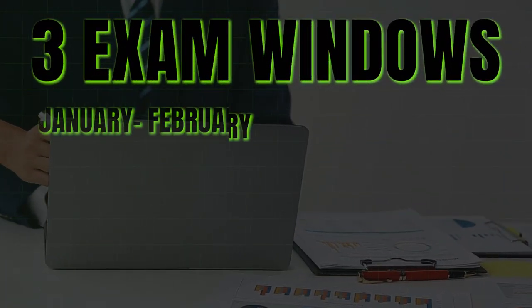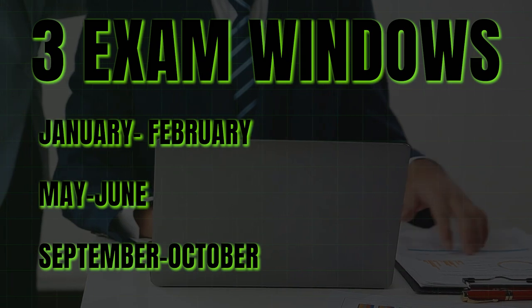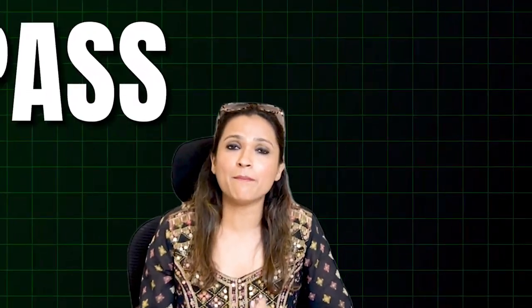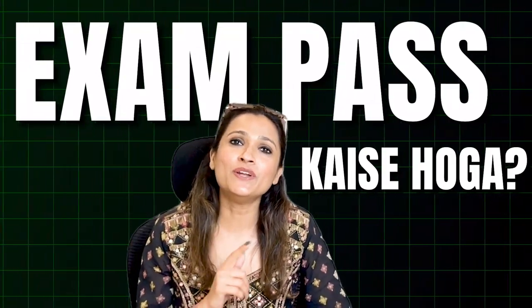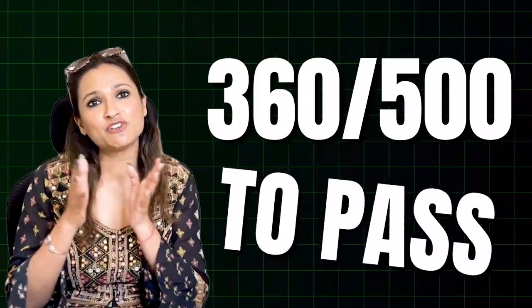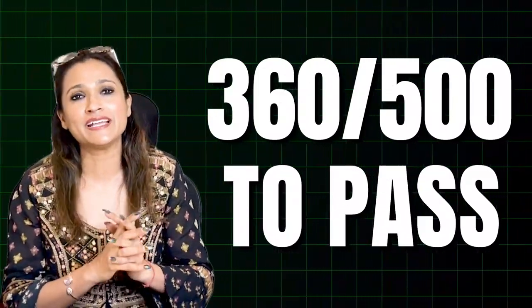Where do you take the exam? There are Prometric centers near you where you can appear for the exam. There are 3 exam windows across the year in which you can sit. Most importantly, you need to score 360 out of 500 marks to pass each of the two levels.